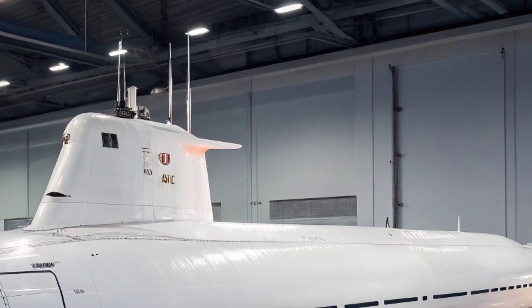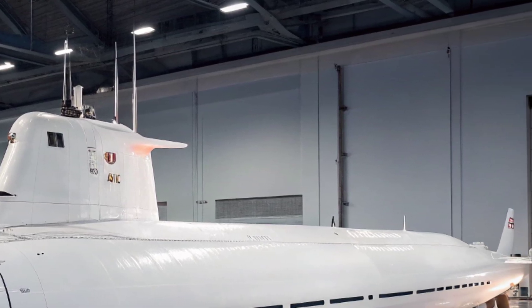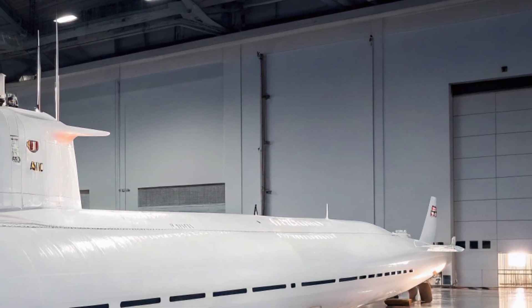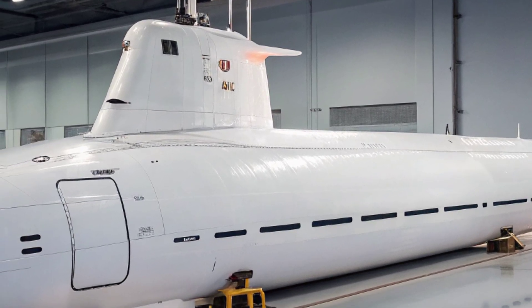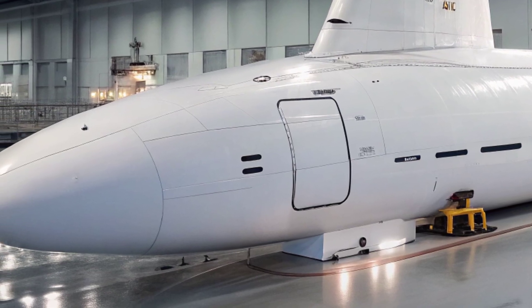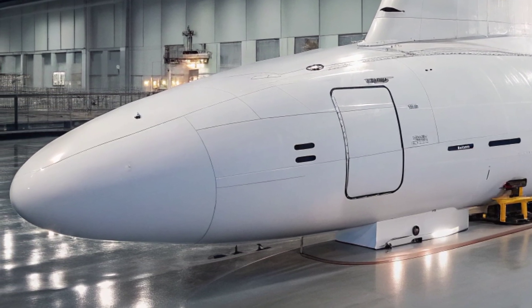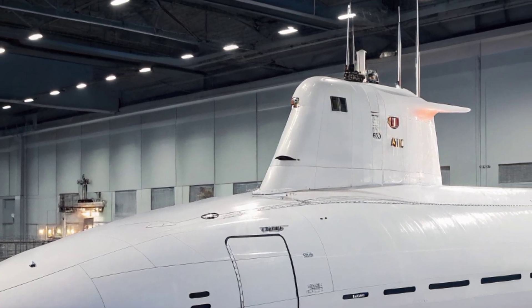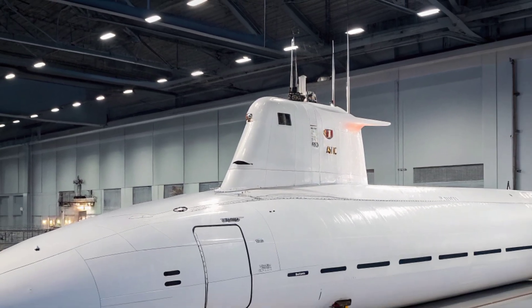They are difficult to detect, hard to track, and capable of delivering devastating firepower if required. Beyond combat, they are tools of strategic signaling, showing presence and strength without ever being seen. The USS Virginia is not just a submarine, but a symbol of evolving naval strategy.